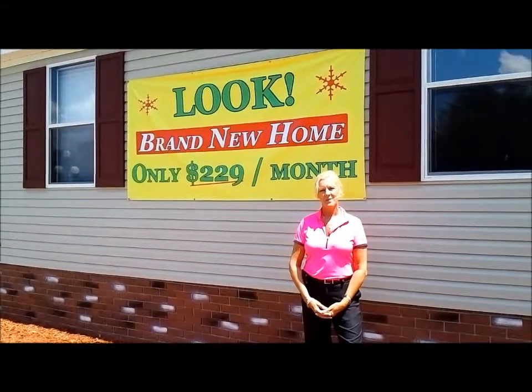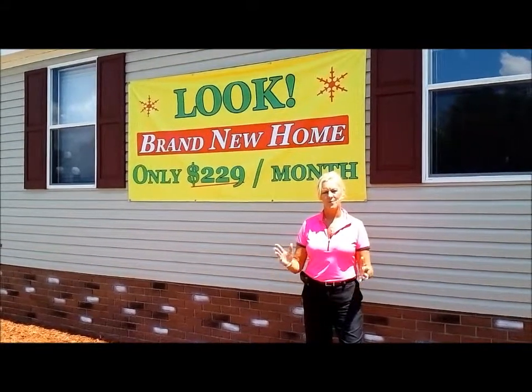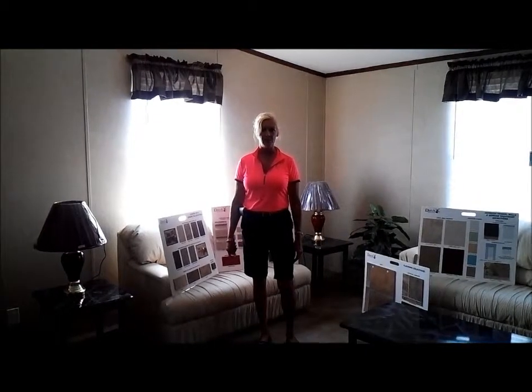Hi, this is Angie with Pine View Estates, and we are now offering brand new beautiful homes. This is one of our many beautiful homes at Pine View Estates.